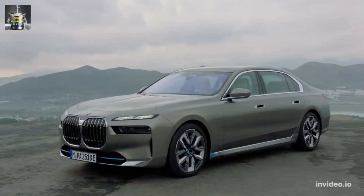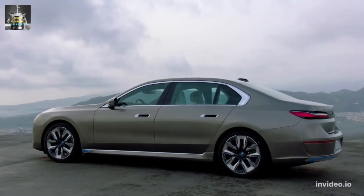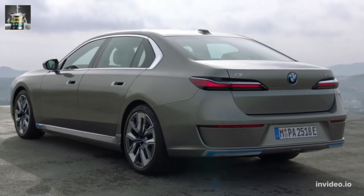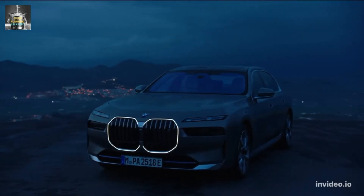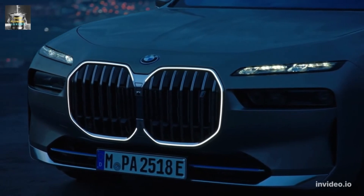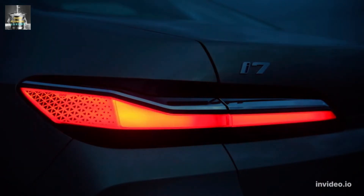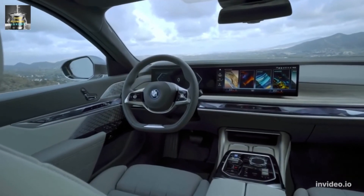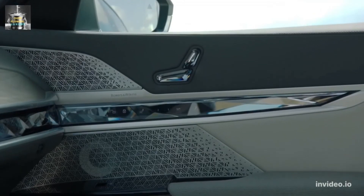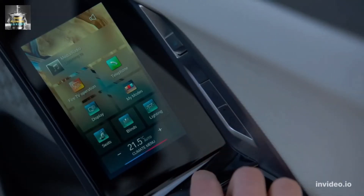BMW says it is simplifying the sedan's powertrain combinations to reduce ordering complexity, but US customers will still have several choices. The 7 Series uses the same dashboard layout as the iX SUV, which has a large digital gauge display mounted under the same glass panel as the infotainment touchscreen. The reconfigurable displays offer crisp resolution and snappy response. The new 7 Series now comes exclusively in one size and is longer than the previous generation; the sheer size of the rear doors signals Rolls-Royce levels of rear legroom in a screen-heavy cabin. With touch surfaces in the door cards and a massive display attached to the headliner, the G70 waves goodbye to most conventional buttons and switches, as nearly everything is now controlled from the screens.